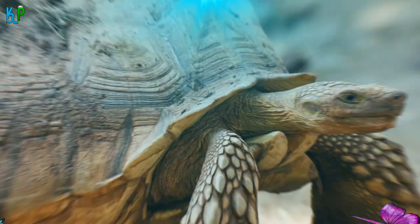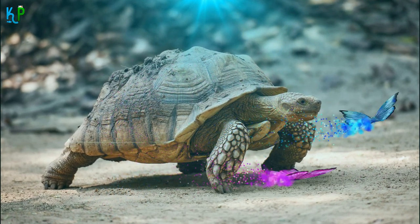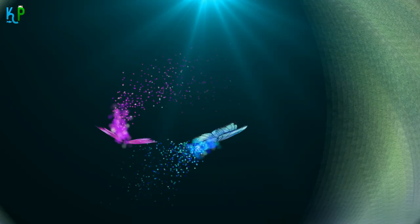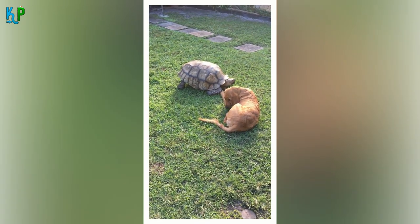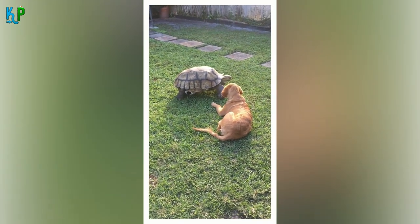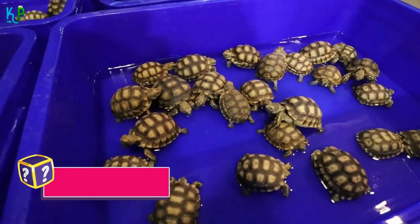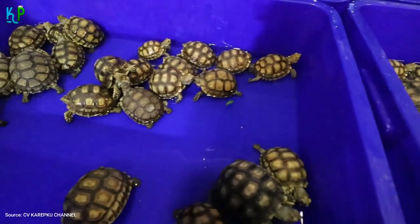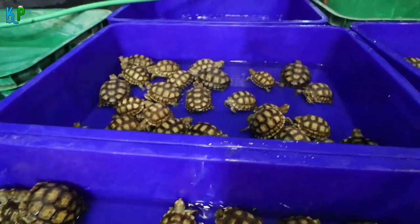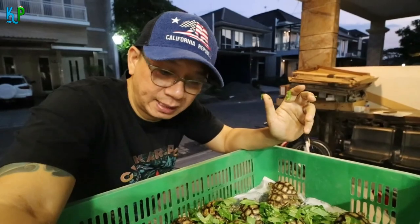Fact 6: In nature, this species is crepuscular, meaning they are most active during dawn and dusk, remaining dull during the rest of the day. Despite living in hot deserts, the sulcata tortoise is dormant when the climate is hottest, becoming truly active only during the rainy season between July and October. During the hot summers, they enter aestivation — a dormant resting period spent inside their cool burrows. They also use these burrows to shelter during extremely cold conditions.